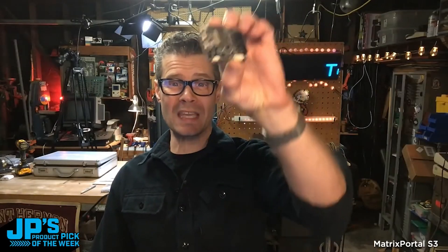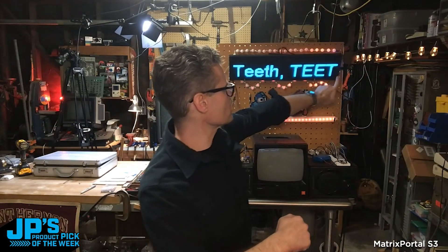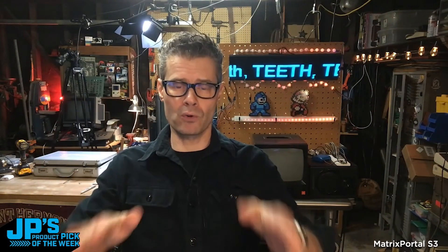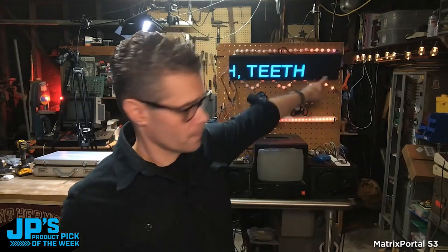The product pick of the week is the Matrix Portal S3. It is not plugged into the computer, but I can use my phone or my Messages app through the SMS power-up to send a text message to that board through Adafruit.io. I'll type in the text 'Matrix Portal S3'.